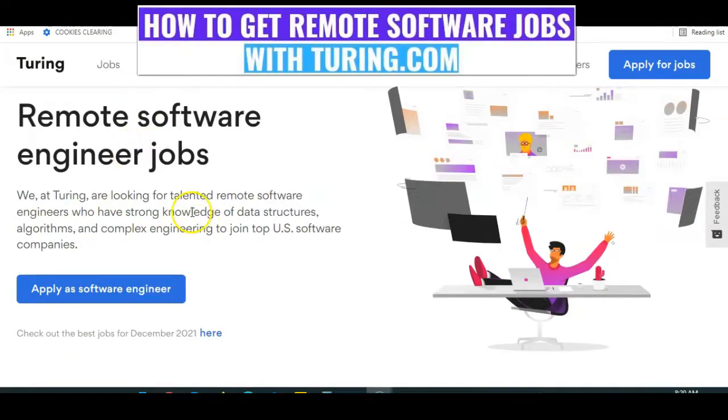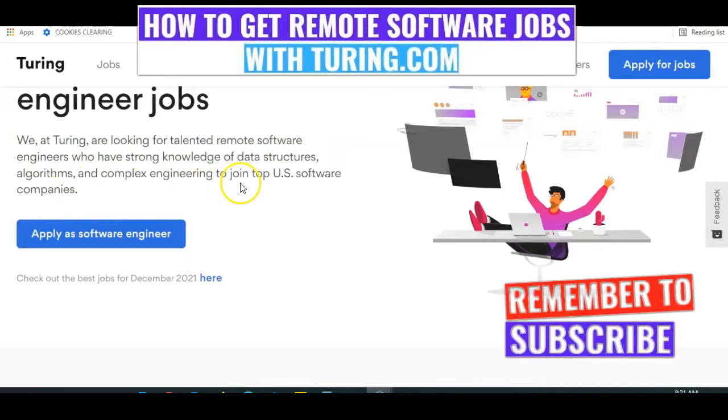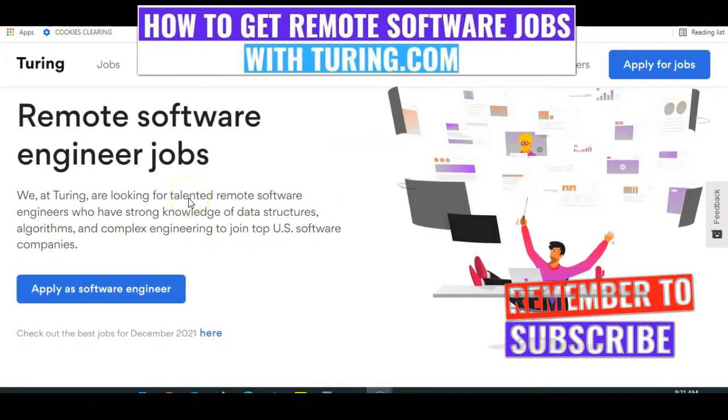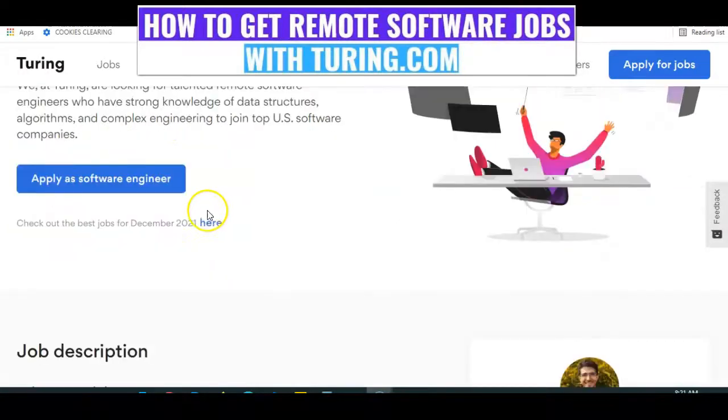This is the website on my screen. You can see here Tony.com — remote software engineering jobs. We at Tony are looking for talented remote engineers who have strong knowledge of data structures, algorithms, and complex engineering to join top US software companies. If you are successful with the test and interview, you'll be matched with top US companies and you earn good pay with those companies.